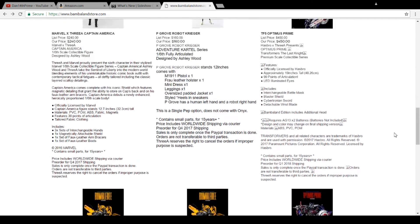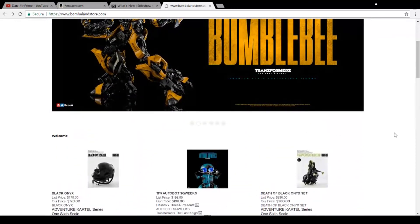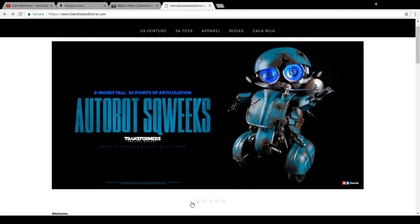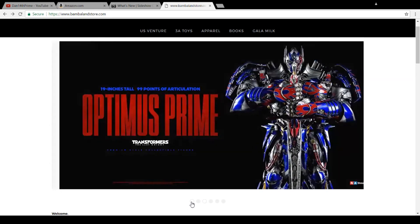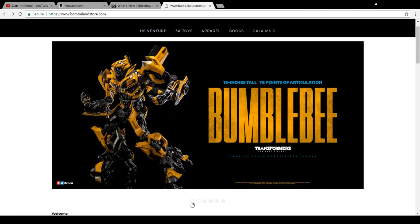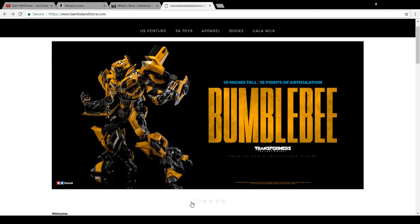Check for links in the description below — I'll link Bambaland so you can jump out and check it out, and when it goes up on Sideshow I will link that as well. All right guys, so excited for these things. Unfortunately we'll be waiting until at least probably March of 2018 and likely later — if delivery is anything like the Dark of the Moon figures, it'll be a bit delayed. All right guys, hope you liked the video. Thanks for checking in, I'll see you next time.